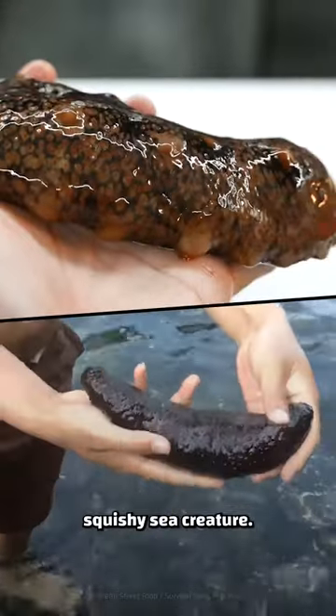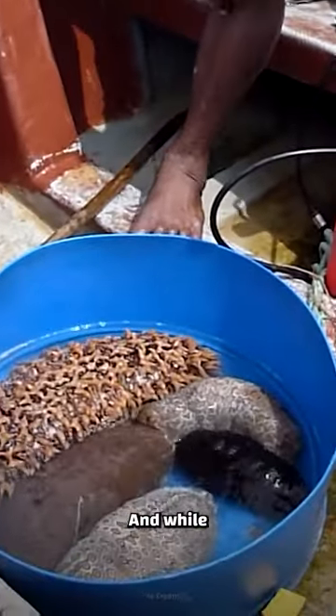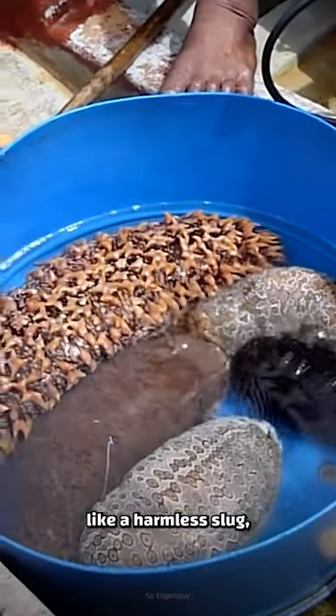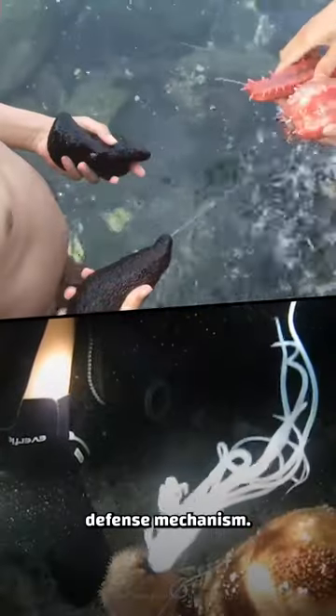Check out this plump, squishy sea creature. It's called a sea cucumber. And while it may just look like a harmless slug, it has a unique, albeit gross, defense mechanism.